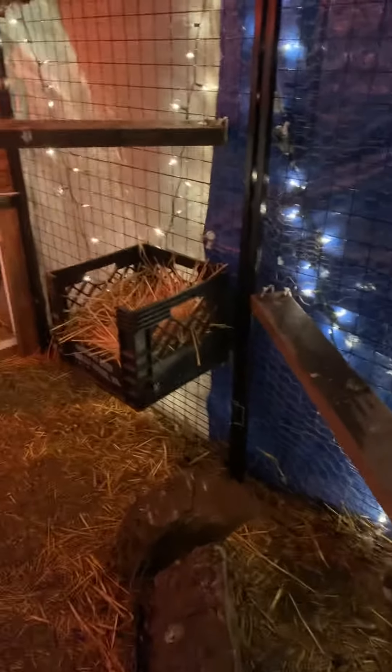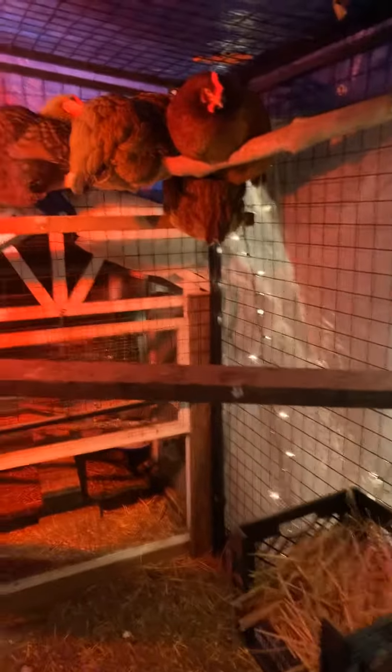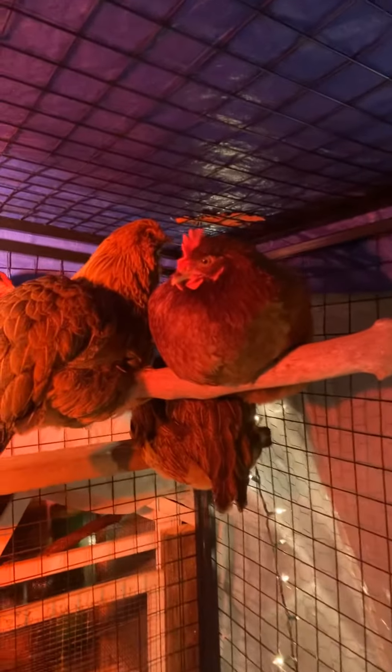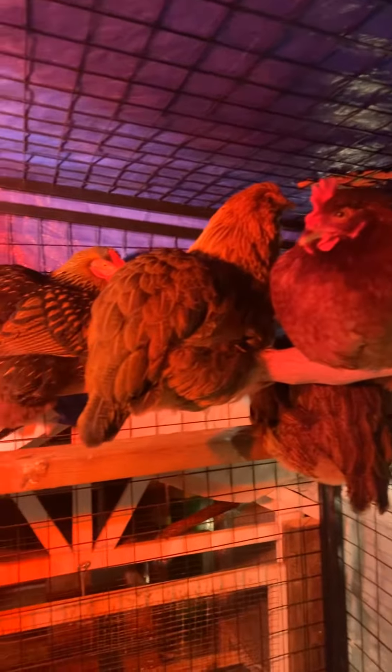Hi, it's Stacey, your urban chicken mama, and I wanted to give you a quick update tonight of what it looks like in the coop when it's dark. How cute is this? I got girls all snuggling together.